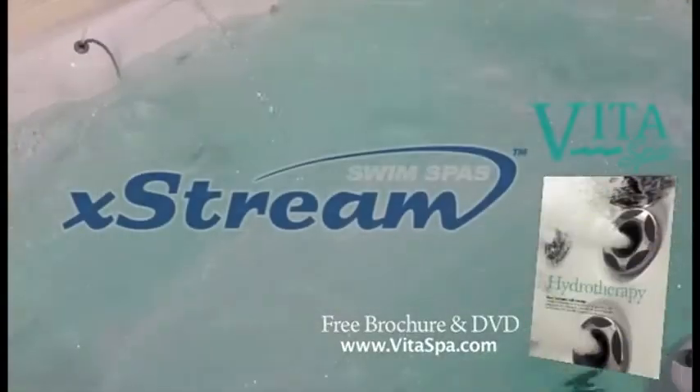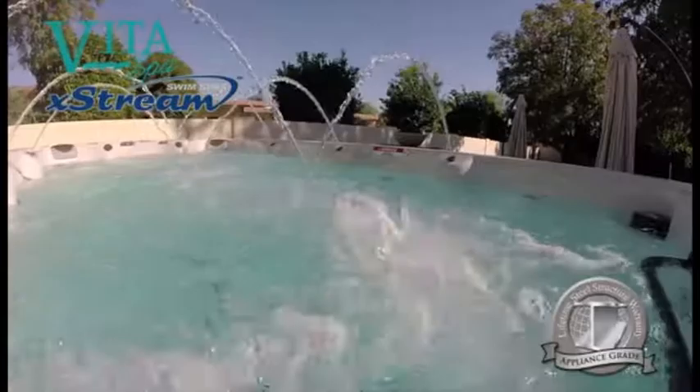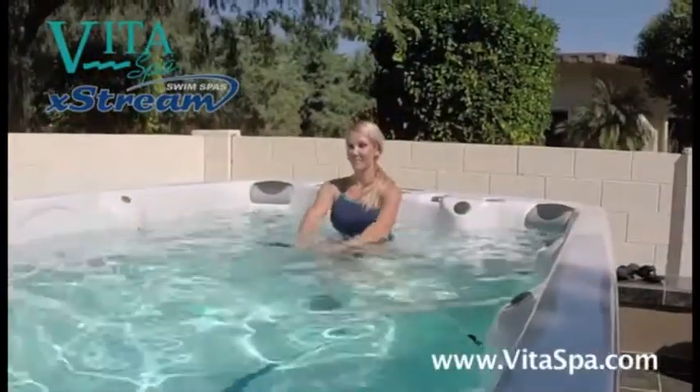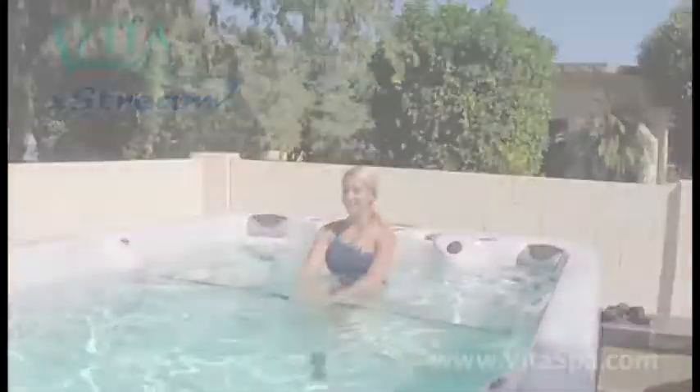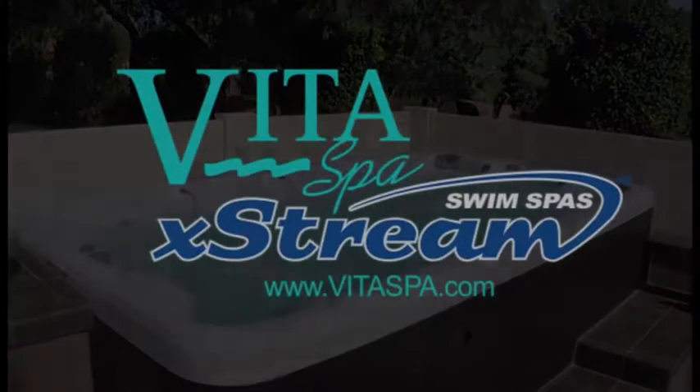Call now to receive a free full color brochure, video, and more information on just how versatile VitaSpa's line of extreme swim spas really are. Or visit our website to see why VitaSpa's extreme swim spas are built to the max — one of the most trusted brands in spas for over 40 years.